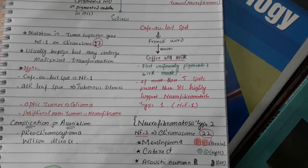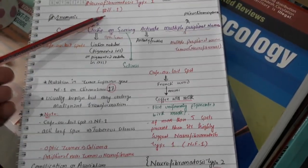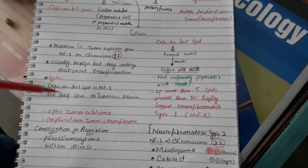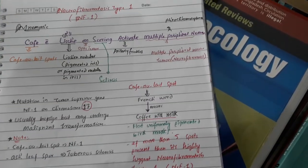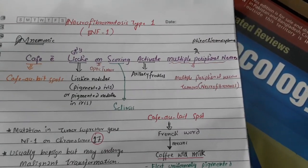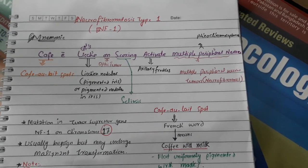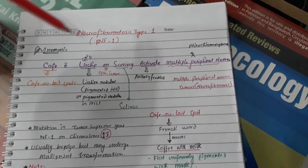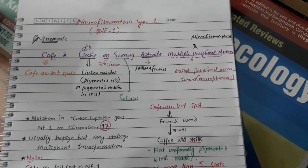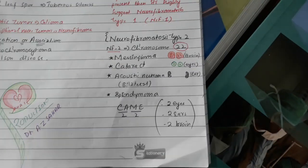To summarize: the optic tumor is a glioma, and peripheral neural tumors are called neurofibromas. Neurofibromatosis type one is also associated with pheochromocytoma and Wilson disease. From the mnemonic — 'café with lychee and scoring will activate multiple peripheral nerves' — you can also remember pheochromocytoma as an association.